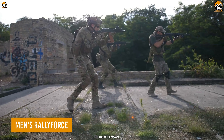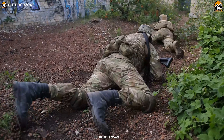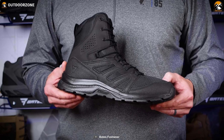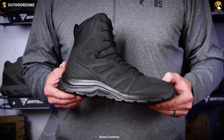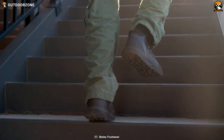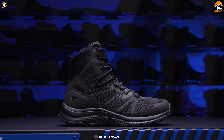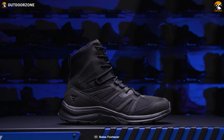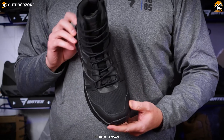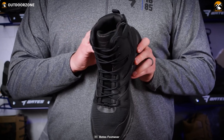Using ordinary shoes in a combat situation can cause heavy damage to your feet and make you feel uncomfortable. The Men's Rally Force can be the best companion for your feet. This shoe offers a sturdy grip on any terrain, excellent comfort in the toughest weather, and proven durability for a pleasant user experience. Its shock-absorbing EVA midsole also protects users from impact.